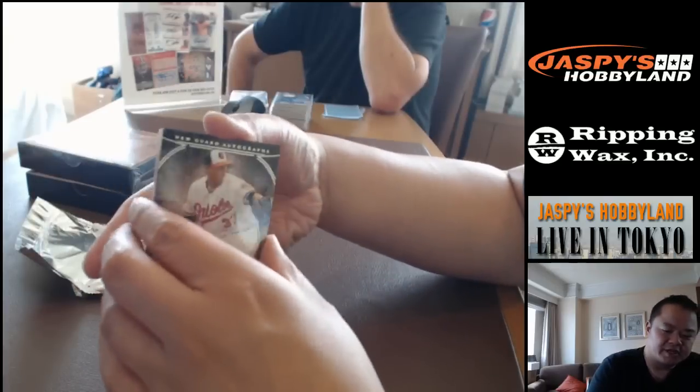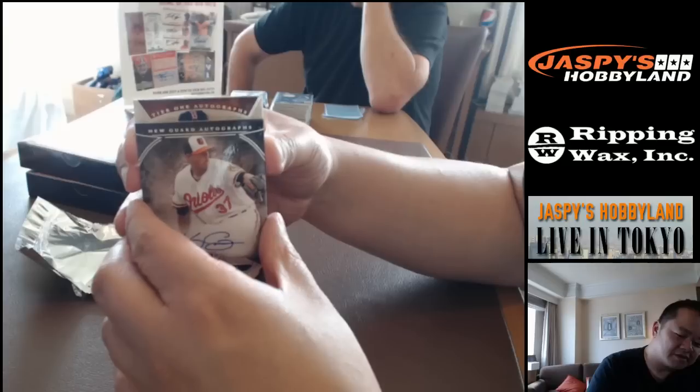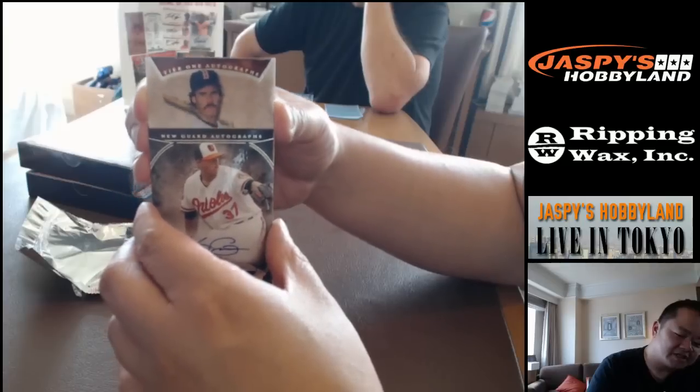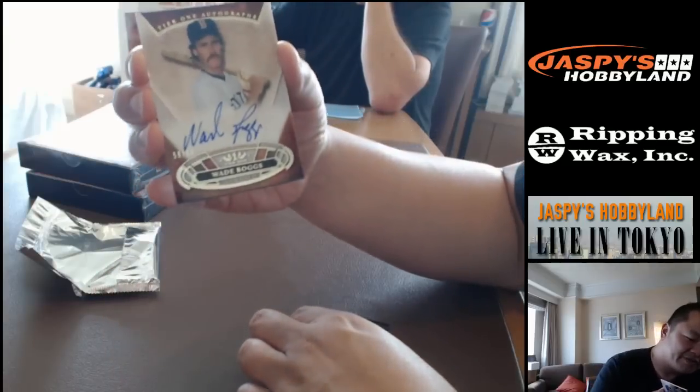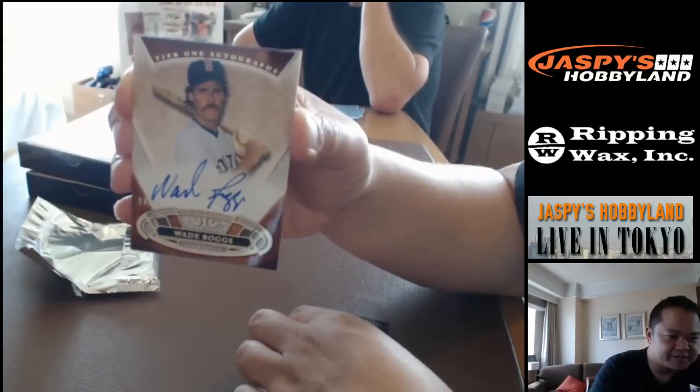It's a vertical card — it got me fooled. Tier One autograph from the Boston Red Sox: Wade Boggs, number 58 out of 99.